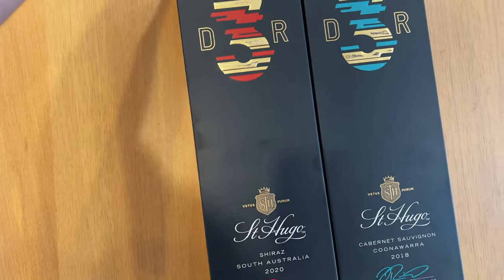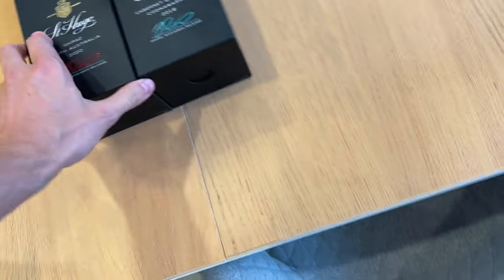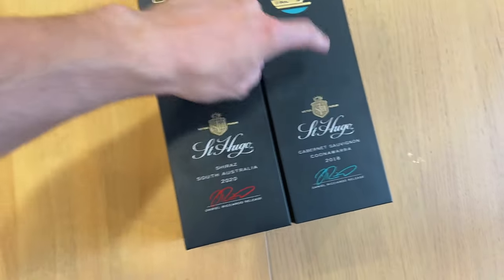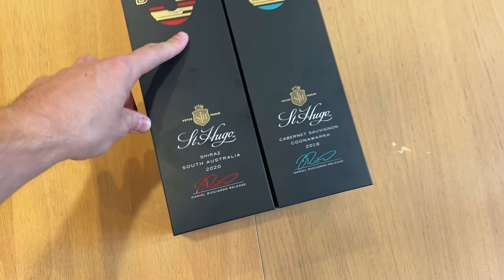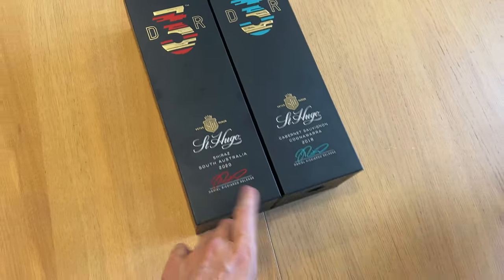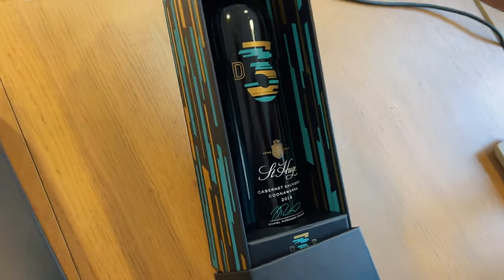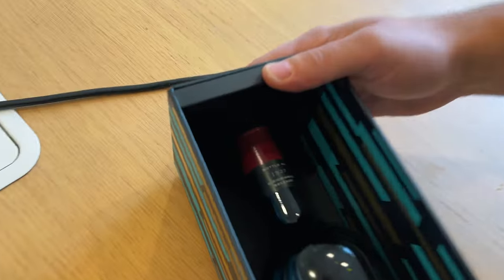So you have here the Shiraz limited edition and the limited edition Cab Sav — nice boxes, they do pick up the fingerprints though. The prices are $70 each, both $70 a pop. We've got the Coonawarra Cab Sav and then the South Australia Shiraz. Really nice colors.